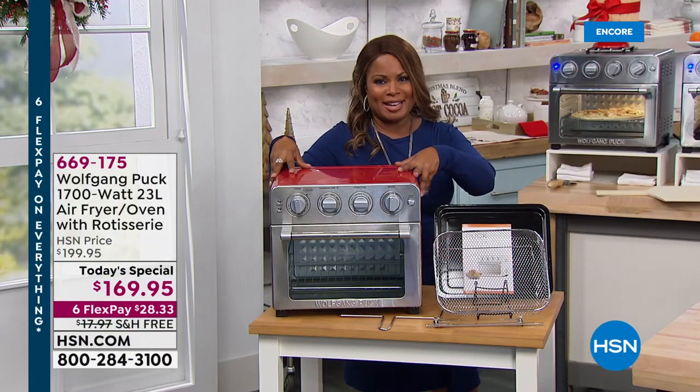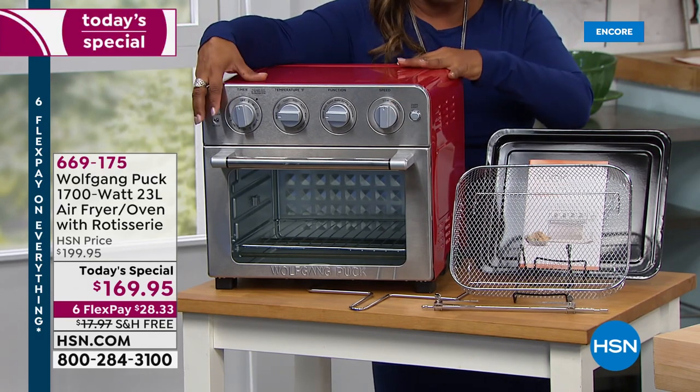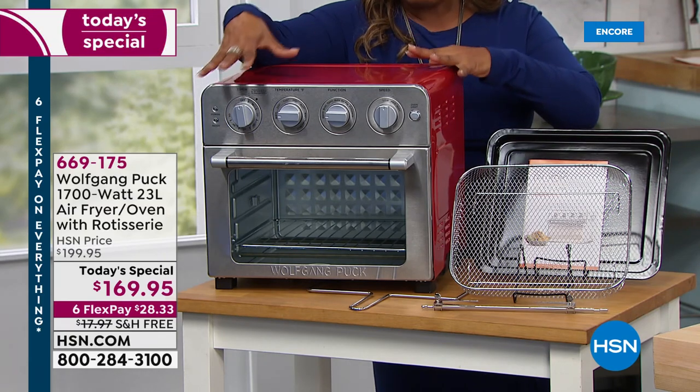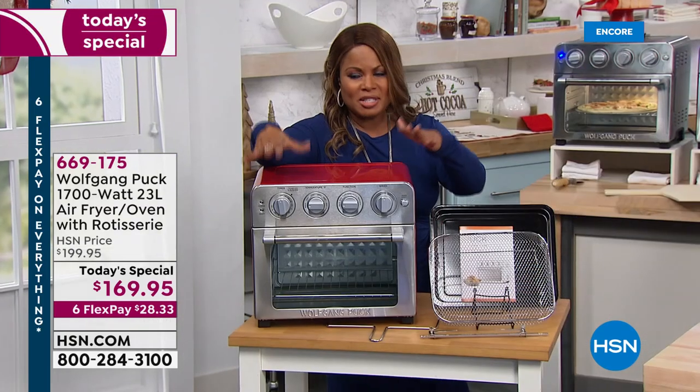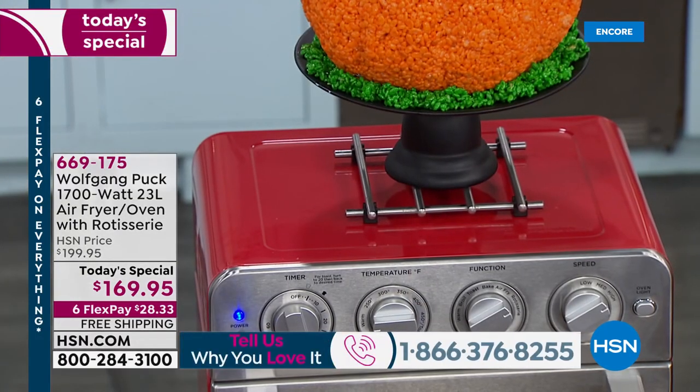You get the air fry basket with this, and you've got three different choices: stainless with the red — which is my favorite, look at how pretty that is — and of course if it's Chef Wolfgang Puck, you know you're getting the very best of the best. Here are your choices.